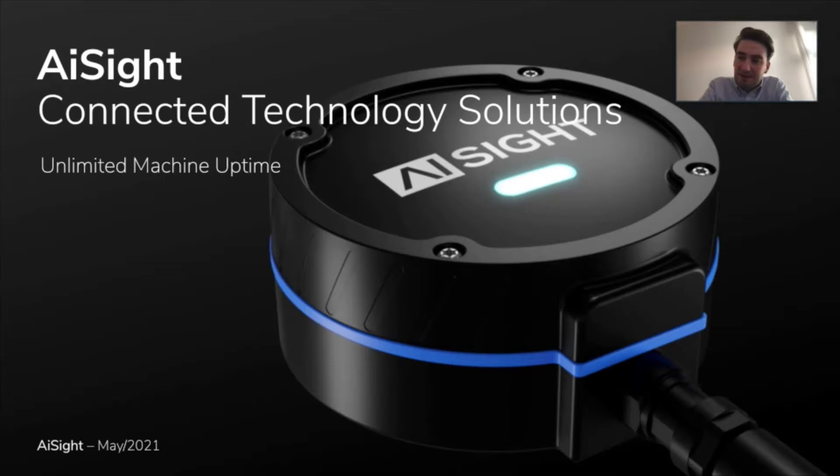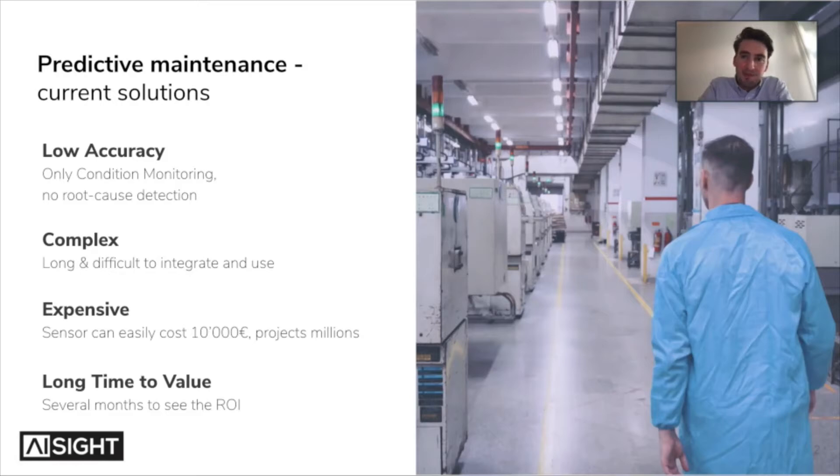What I saw there was that the solutions present at that time had a few shortcomings. Especially in the field of predictive maintenance, there are two different types of solutions: either very complex, high-accuracy sensors that are super complex to deploy, or very low-accuracy sensors that only do a high-level analysis and don't give deep insights into the machines. The equipment we tried to integrate was usually super long and difficult to integrate into the production lines, due to old-school technology.